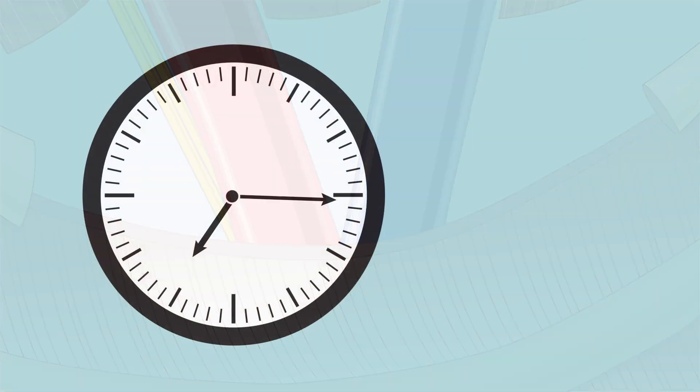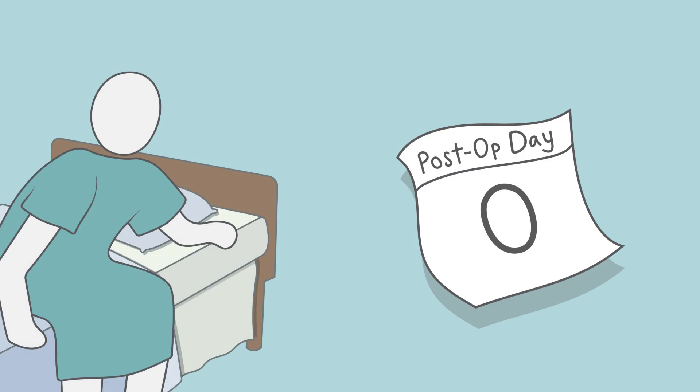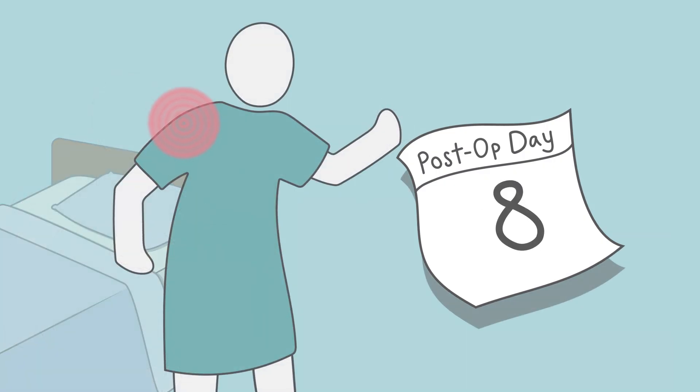The procedure is completed in one to one and a half hours. Patients are generally discharged the next day. Soreness may last for seven to ten days after surgery.